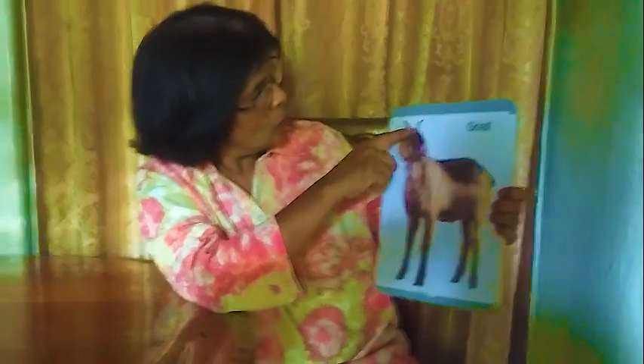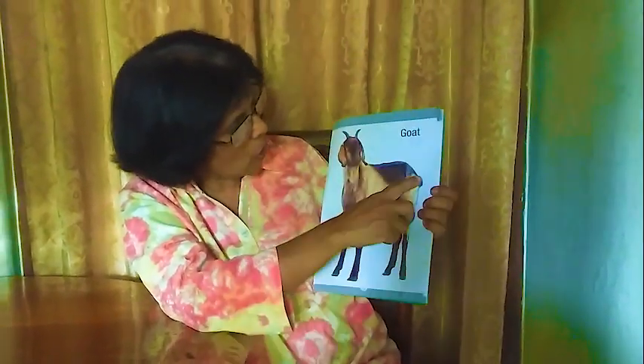Next one: goat. This also gives us milk — goat.